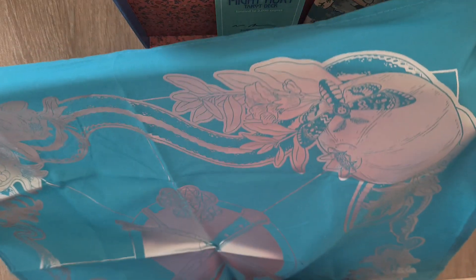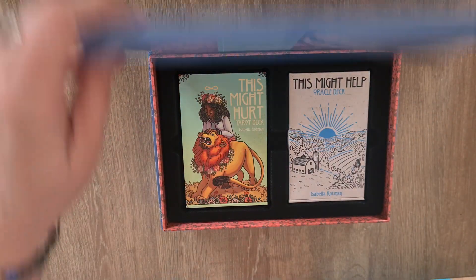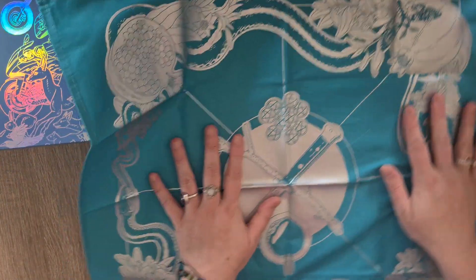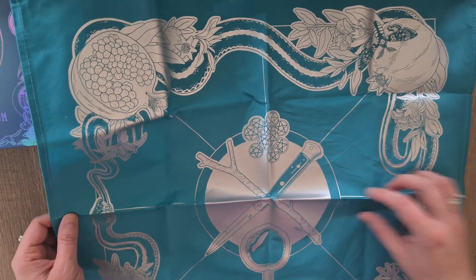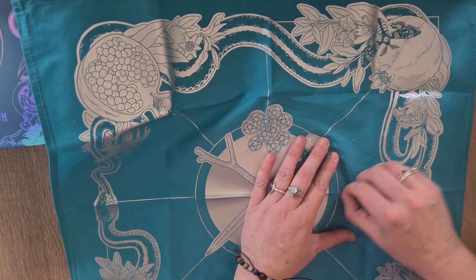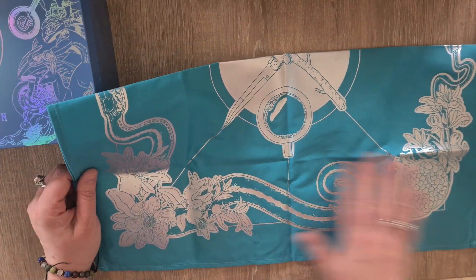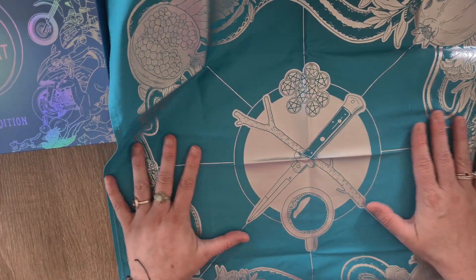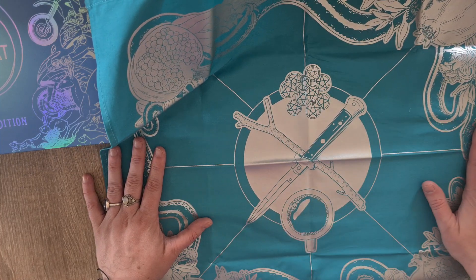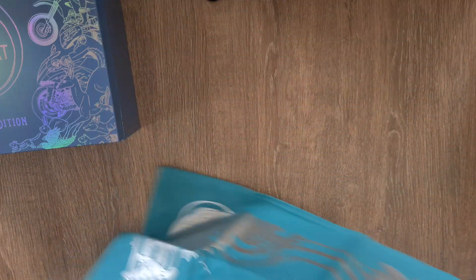We also have a tarot cloth this time! Look at that — a pomegranate with a death moth, an open pomegranate, flowers. It's blue — a beautiful aqua blue — with gorgeous silver details. It's beautiful. You've got the four elements in the center. I absolutely love it. With tarot special editions you tend to get the tarot cloth included.